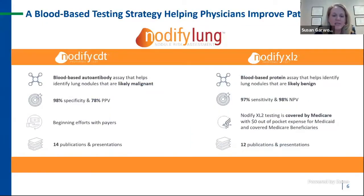A blood-based testing strategy can improve patient care. The Notify Lung testing strategy has two specific platforms. The first is the Notify CDT test — a rule-in version of nodule risk assessment. This is a blood-based antibody assay that helps identify lung nodules likely to be malignant, with 98% specificity and a 78% positive predictive value. The second test, the Notify XL2, is a rule-out test with very high sensitivity at 97% and an excellent negative predictive value of 98%, helping identify nodules likely to be benign for CT surveillance.